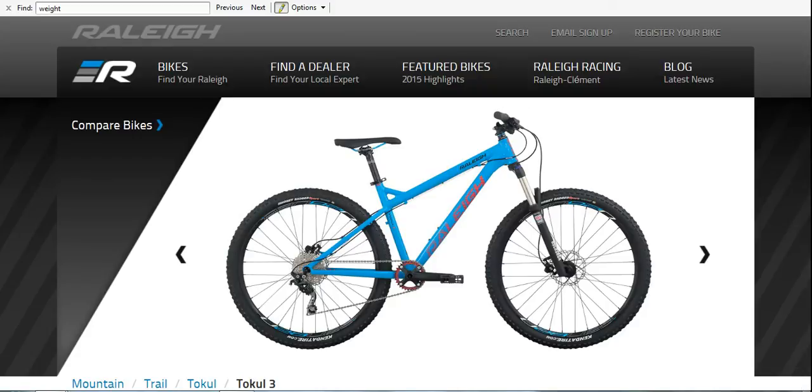Hi guys, welcome to Single Track 101. I had a viewer named Alan — he's a younger guy, 15 years old — and he's wanting to get into mountain biking. Of course he wants a full suspension first, but he's got to start out on a hardtail. He asked me what bikes he should look at in the $800 price range.